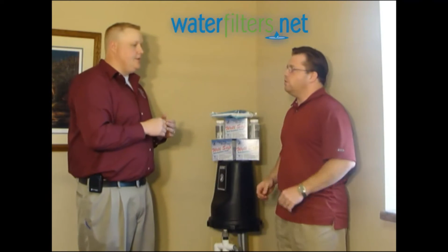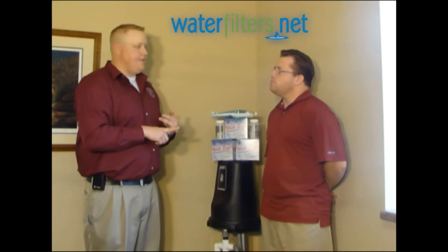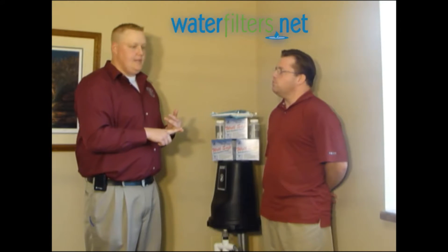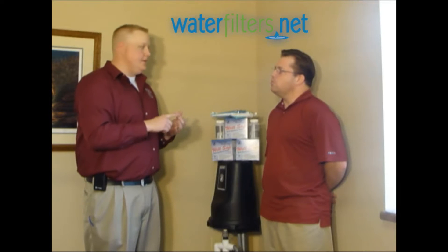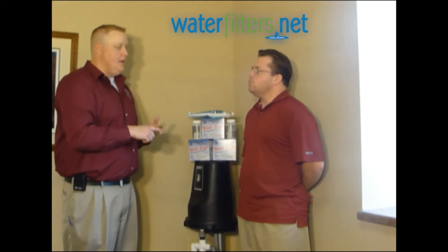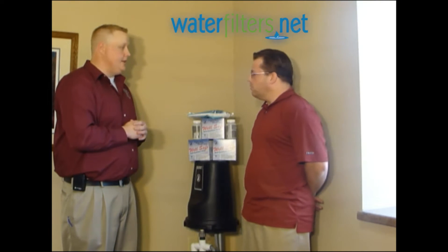Bacteria is the biggest concern. If you're selling a home or buying a home, you should ask if they have a well — get it tested. If it has been tested for bacteria, coliform bacteria, things of that nature — has it been addressed, has it been taken care of? You need to have it shock treated immediately.